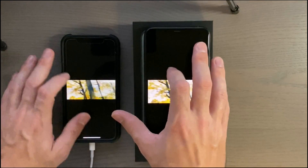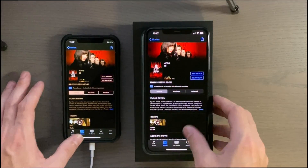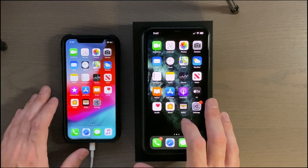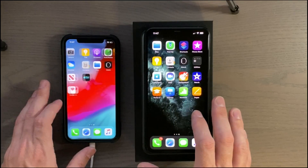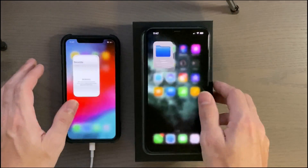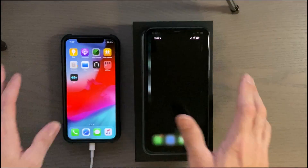The trailer popped up just a hair faster on the new phone. Files and the Find My app.